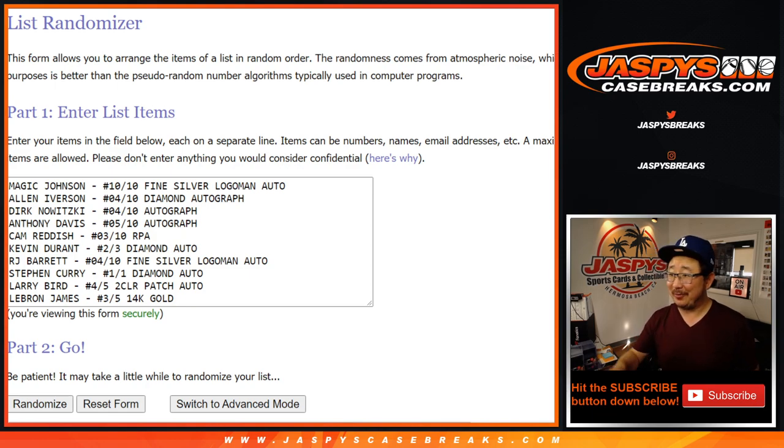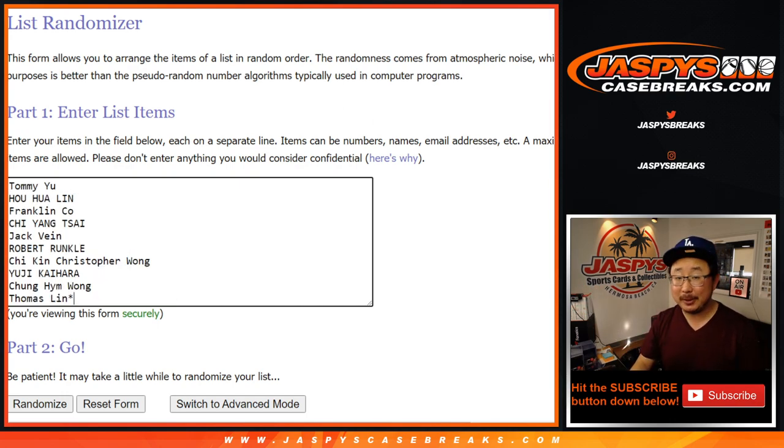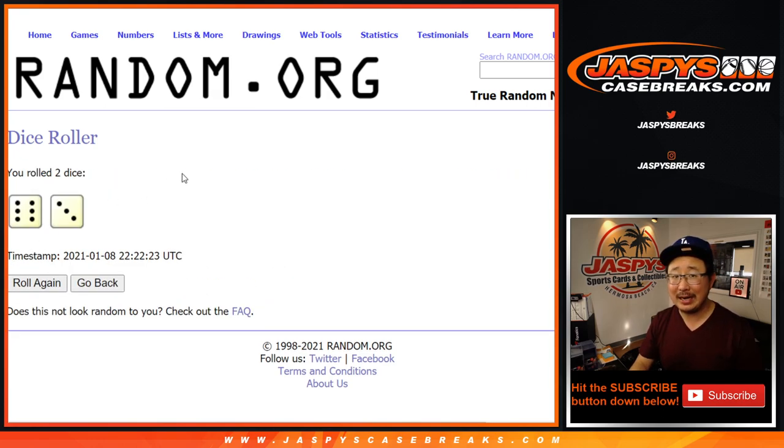Welcome back folks. I got all the hits typed in. Let's make sure they're 10 — 1, 2, 3, 4, 5, 6, 7, 8, 9, and 10. What a case, right? Good luck to these folks. Let's roll it, let's randomize it — 6 and a 3, 9 times for each list. Your names first.